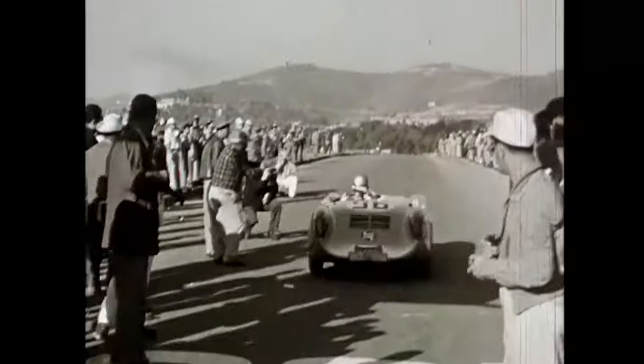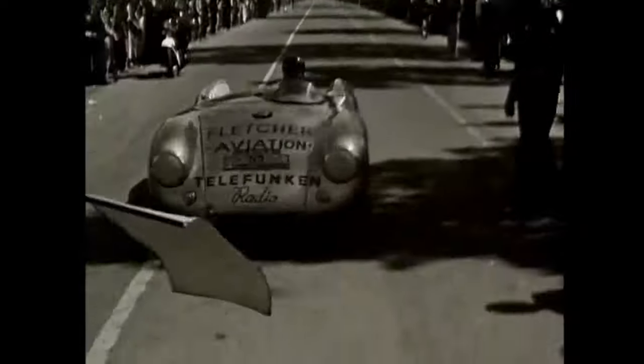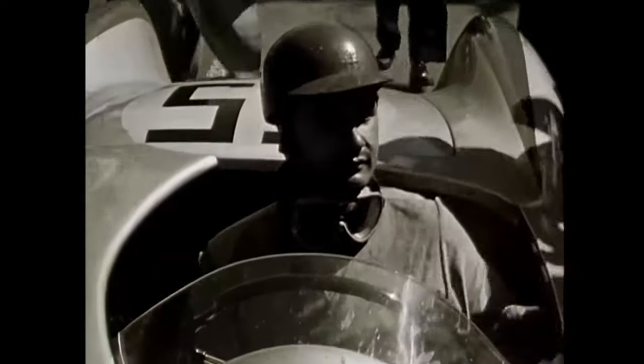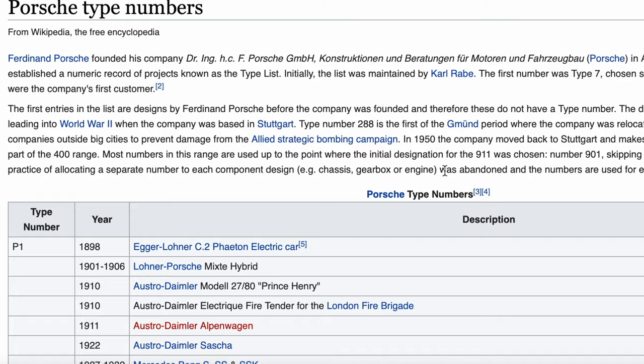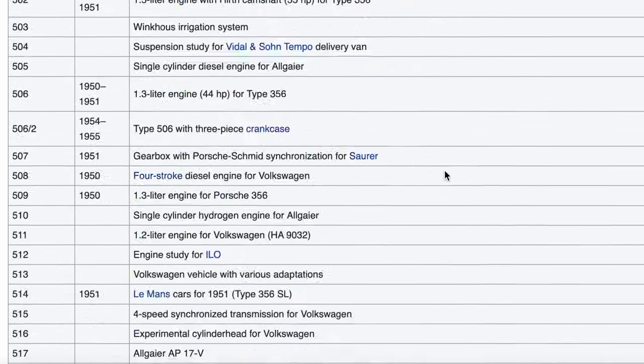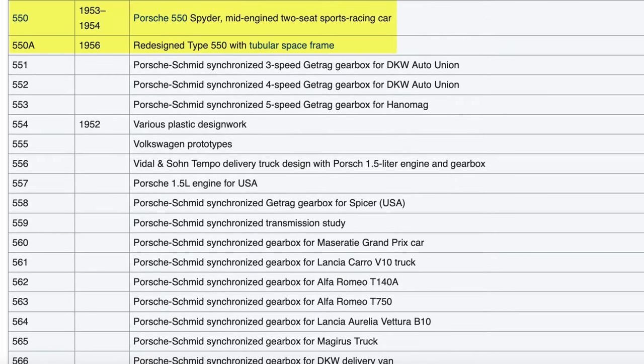Why is it called the 550? Some think it may be called 550 because of its weight, but that's not necessarily true. This car weighs a little over 550 kilograms, but the true reason it was called 550 is that this was Porsche's 550th design. As Porsche goes through all of its designs, it has numbers associated with it — very similar to 991, 992.